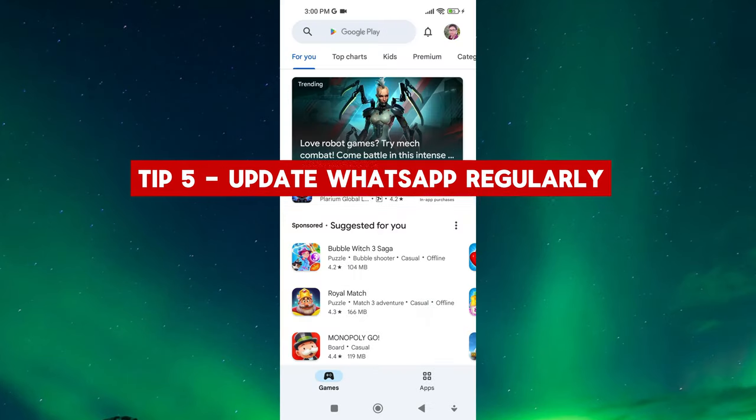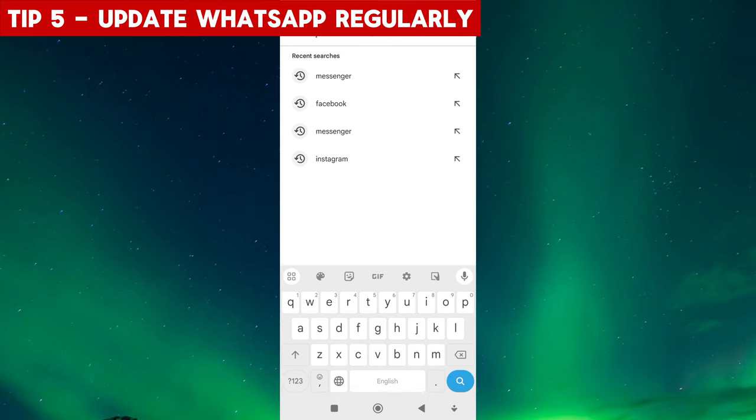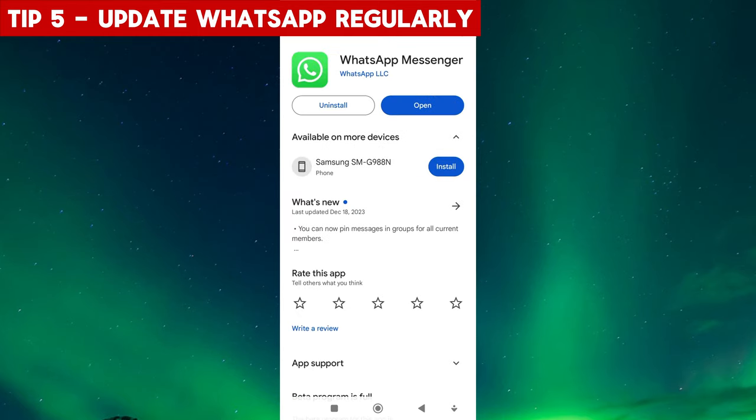Tip 5: Update WhatsApp Regularly. Always keep your WhatsApp app updated with the latest version available. WhatsApp constantly releases security updates to address vulnerabilities and strengthen the protection of your account. Updating WhatsApp ensures that you benefit from the latest security features and enhancements. Don't delay those updates.